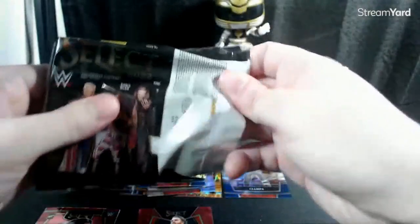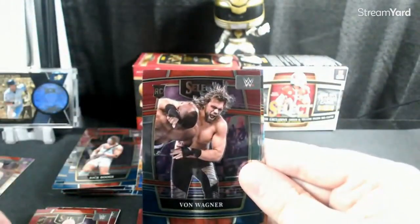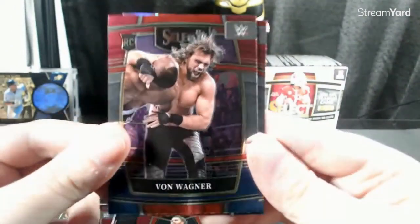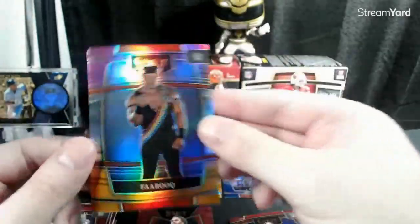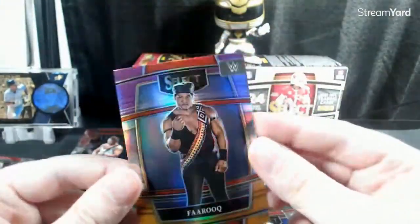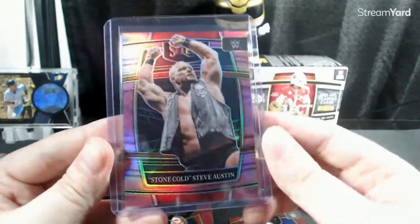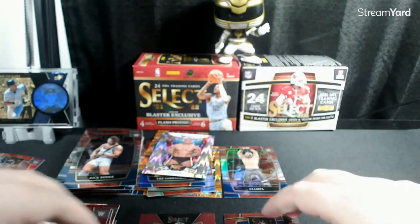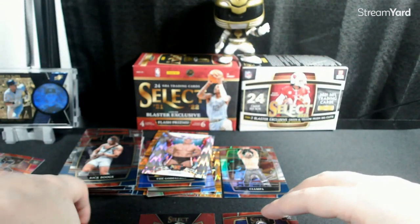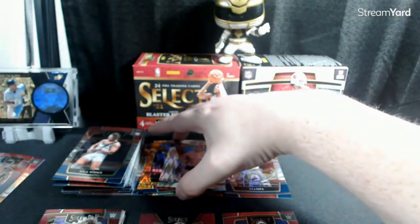That Stone Cold Steve Austin is probably going to be a lot of the photos that come from the blasters. We've got a Harlan, Von Wagner, Nikki A.S.H., and a Tri-Color Farooq for the PC — former Florida State Seminole. Stone Cold again — enter the giveaway, hashtag Hitman Jacket. Share this video, get a winner — free Bret Hart Chalk Line jacket, which is incredible.